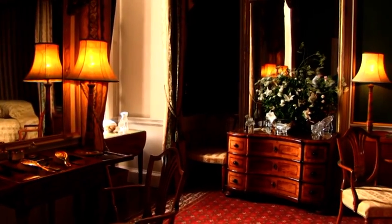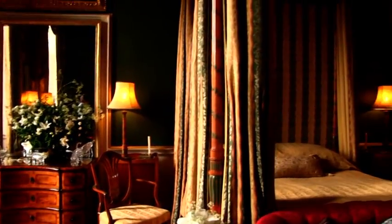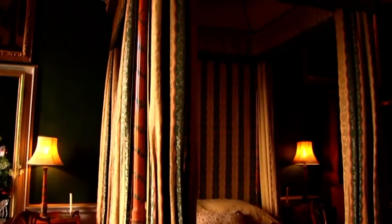There are sumptuous four-poster bedrooms at Castle Howard. This example was redecorated in 1884.